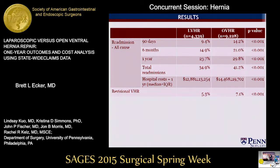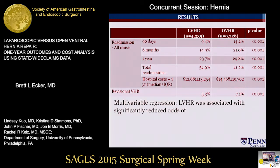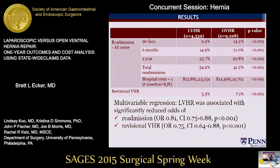We evaluated longitudinal outcomes by measuring the incidence of readmission at marks of 90 days, six months, and one year, as well as total readmissions and need for revisional hernia repair at any time following the index repair. All-cause readmission was lower for laparoscopic repair at all fixed time marks, as were rates of revisional hernia repair and total cost of care at one year. On multivariable analysis, controlling for significant differences in patient and hospital characteristics between the cohorts, laparoscopic repair remained significantly associated with fewer readmissions, a lower risk for revisional hernia repair, and lower total costs at one year.